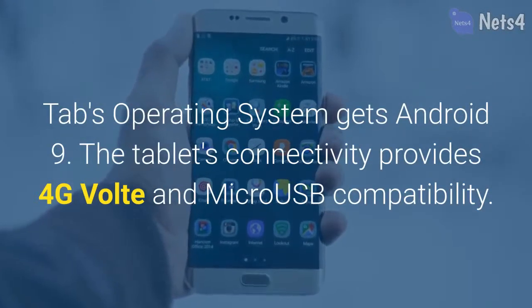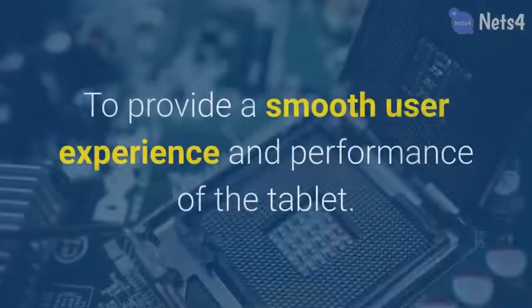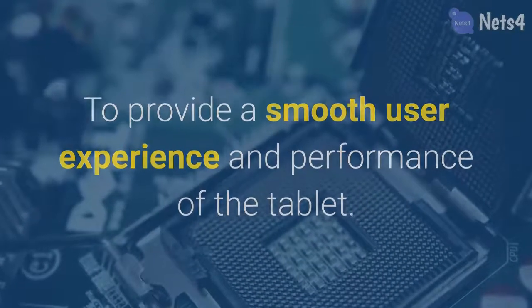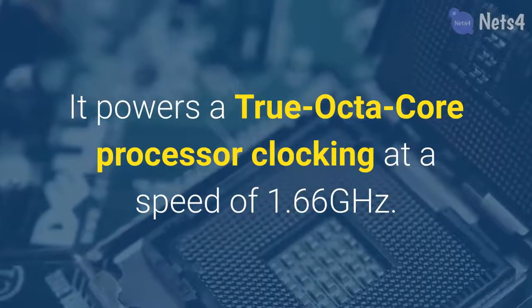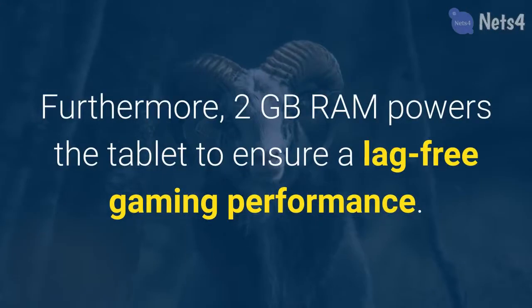The tablet's connectivity provides 4G VoLTE and micro USB compatibility to provide a smooth user experience. It powers a true octa-core processor clocking at a speed of 1.66 gigahertz, and 2 gigabytes of RAM powers the tablet to ensure lag-free gaming performance.